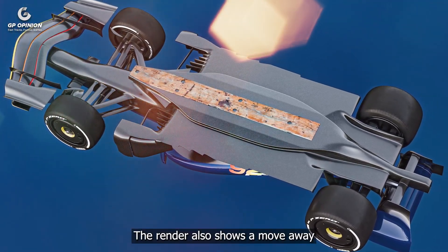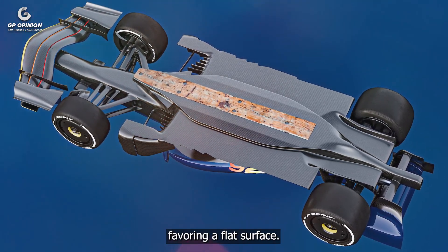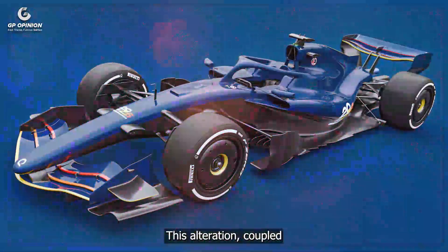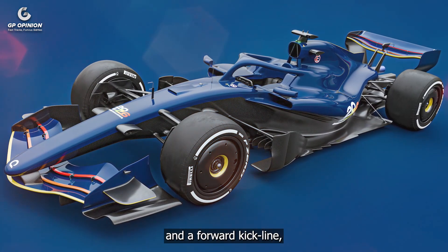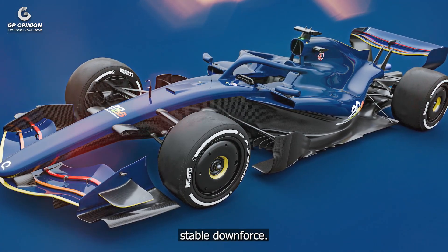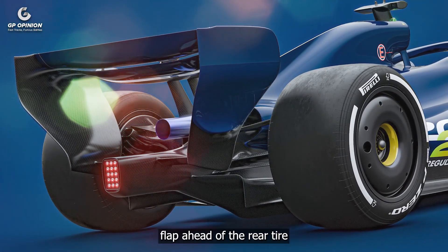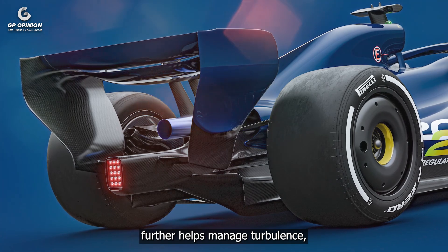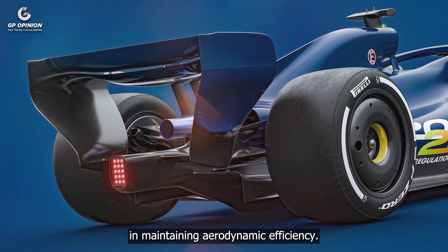The render also shows a move away from the stepped floor arrangement, favouring a flat surface. This alteration, coupled with an increased diffuser volume and a forward kick line, enhances the car's potential to generate stable downforce. The inclusion of a gurney flap ahead of the rear tyre further helps manage turbulence, a critical factor in maintaining aerodynamic efficiency.